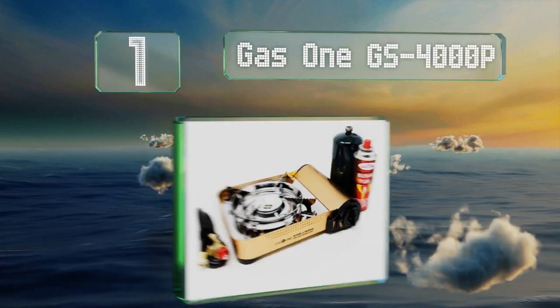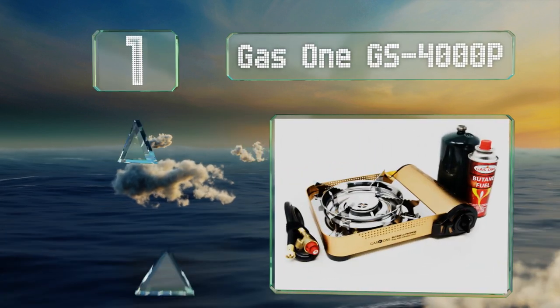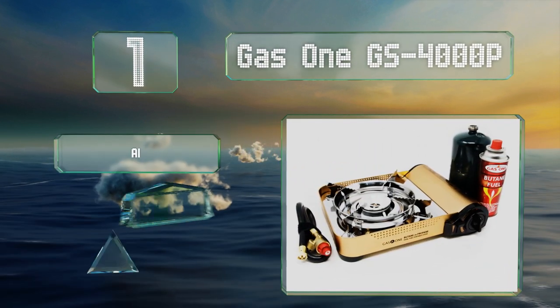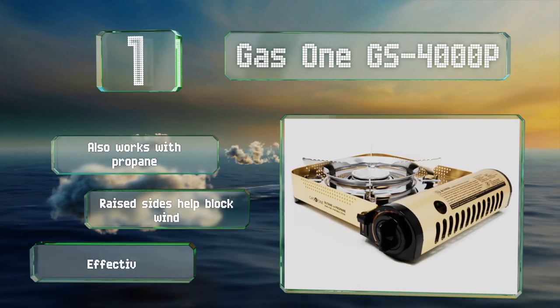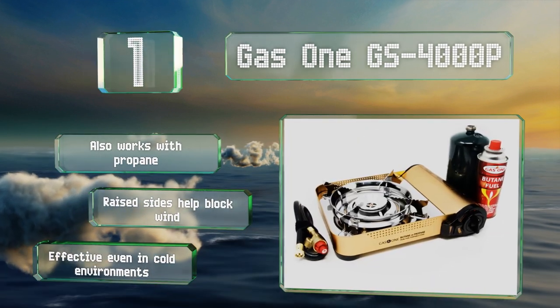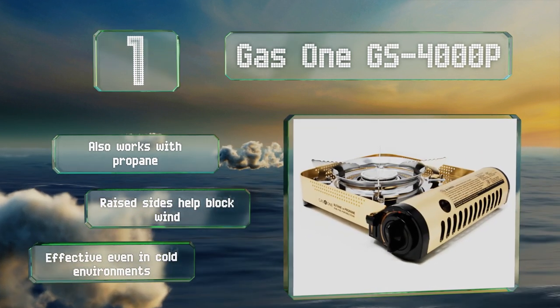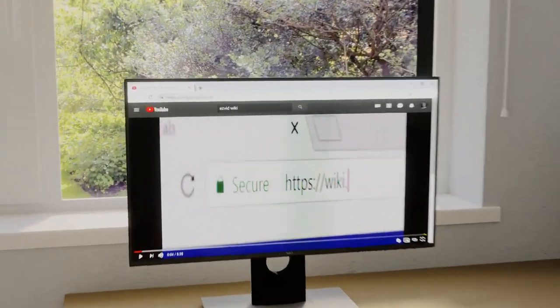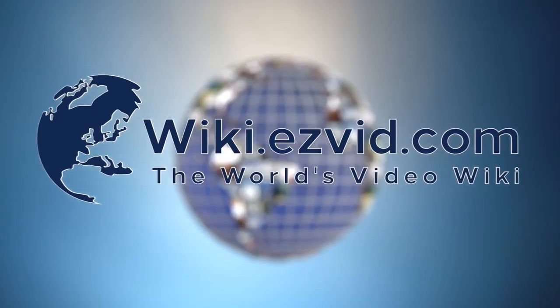Coming in at number one on our list, while it's relatively expensive, the Gas One GS-4000P is a well-made model and its 12,000 BTU maximum output outperforms almost all the rest. It's got an enclosed bottom that keeps debris out, which helps ensure safe operation. It also works with propane, its raised sides help to block wind, and it works even in cold environments.